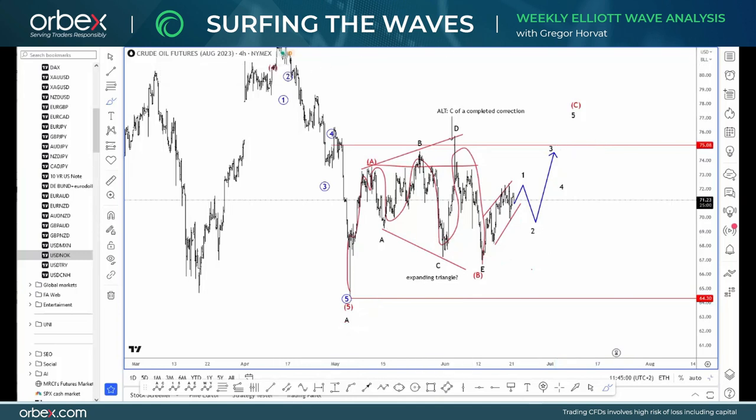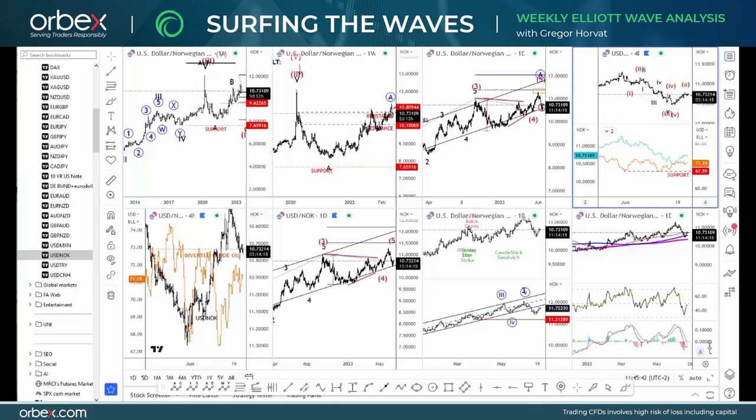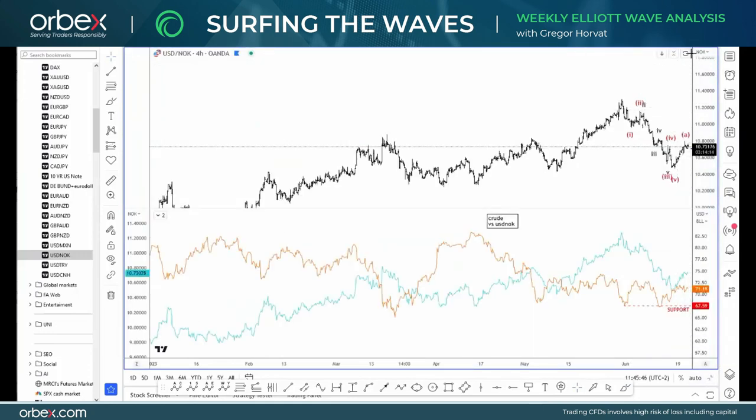Looking at this price section from an Elliott Wave perspective, this could be an expanding triangle in wave B. Ideally wave C will still show up with a similar price section compared to wave A, so watch out for more upside until we see five waves up. If $67 is again broken, then this picture should be adjusted. At the same time, it will be important to see where the US dollar is trading — we know the US dollar is currently trading lower, and if that continues in the next few weeks, then crude oil will stay supported. With a bearish US dollar across the board and crude oil staying above $67 per barrel, I think Dollar/NOK is pretty interesting.